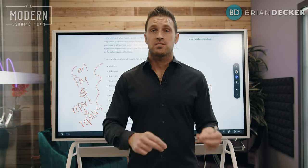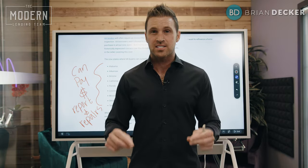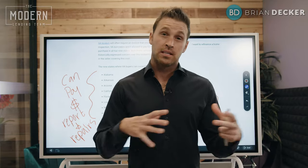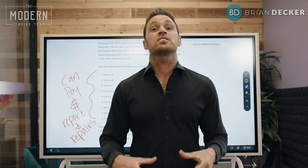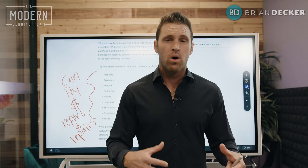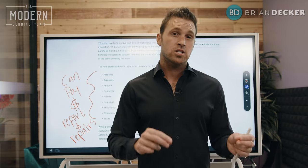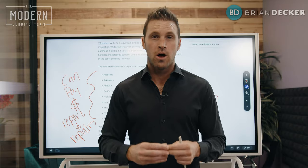That is truly not in the best interest of the veteran, because this is a highly likely infestation to take place. To deliver your clients the best home, make sure you are asking for Section 1 and Section 2 termite clearance — whether you are requesting the seller to pay for it, or ensuring that clearance is given before you can get that mortgage to close.